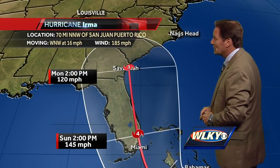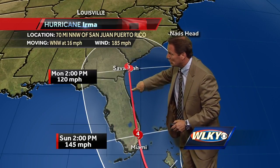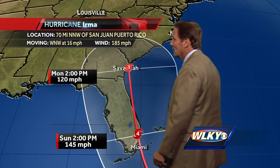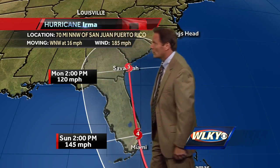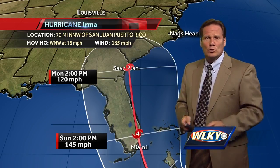Folks, that would really cause a problem if this comes to fruition. As we go beyond Sunday afternoon and into the new work week, it slips out to sea once again into the Atlantic Ocean and makes a second landfall right around Savannah, Georgia, as we move into Monday late afternoon or so, with winds up to 120 miles per hour. It is very, very possible that some of the moisture from Irma could actually get caught up in the jet stream and pushed back up into the Ohio Valley as we move into Tuesday and Tuesday night. So we're going to be watching that for a potential rain chance for here.